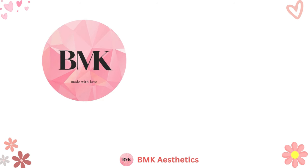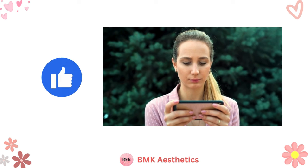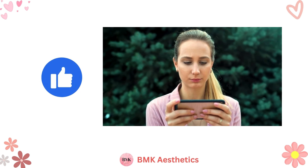Before we jump into the video, subscribe to my channel for more creative and online business knowledge. Like this video and be sure to watch until the end for a complete guide.